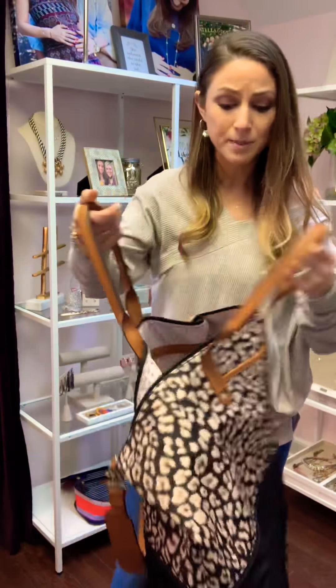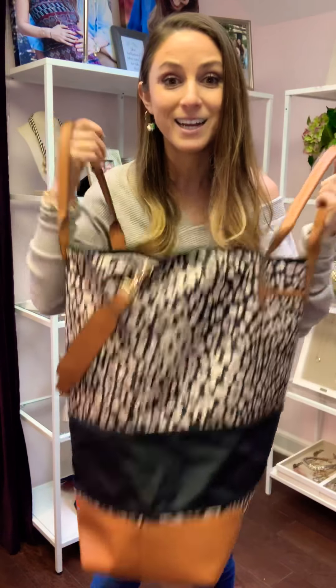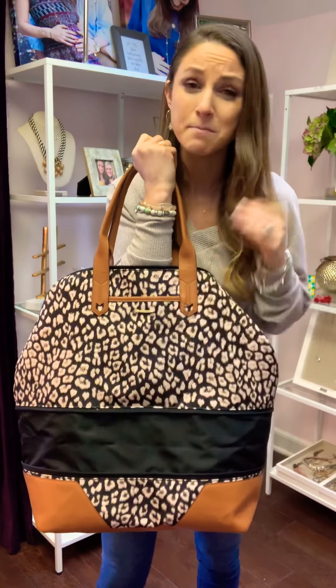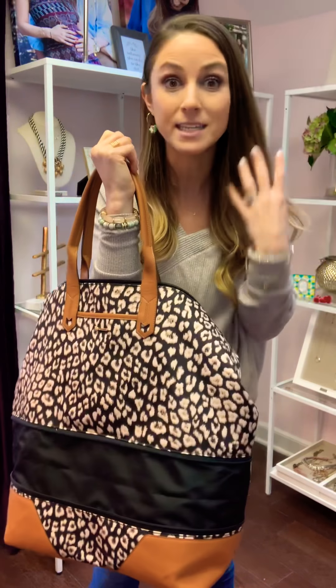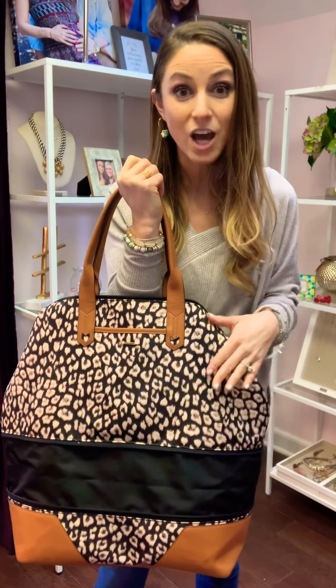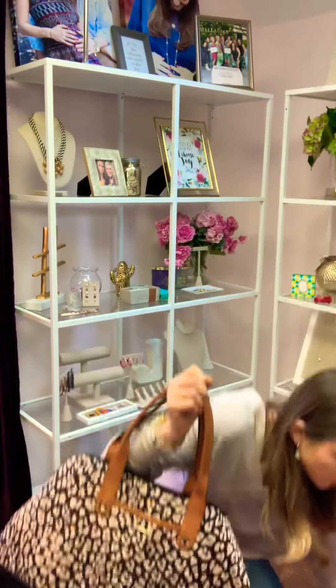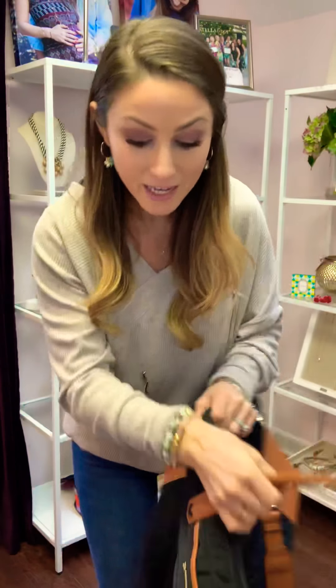I take this to the beach and throw everything in here that I need for my kids' stuff. I take it to the pool. I use this bag all the time — it is a must-have for travel. It comes in many different patterns and colors, some bright, some neutral. This is our getaway bag and one of my very, very top picks.